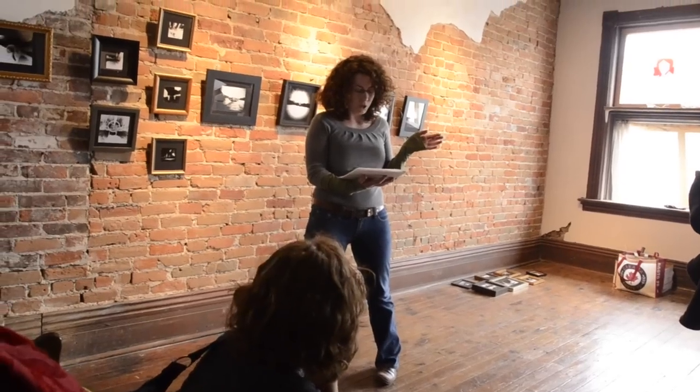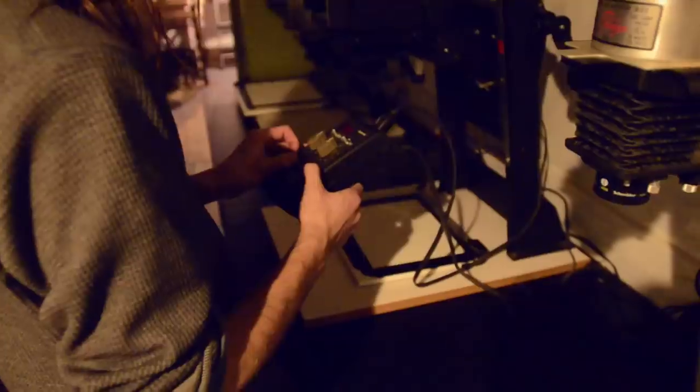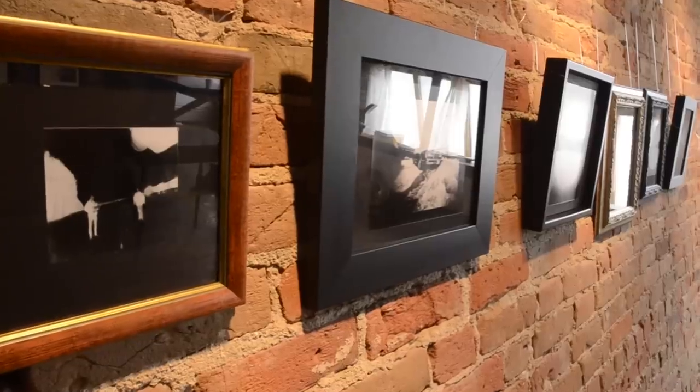We want to bring that back and produce contemporary fine art photography in the Roy Studio building. We want people to actually be able to experience what it's like to make an image from start to finish — from shooting on film to developing that film to printing the final image.